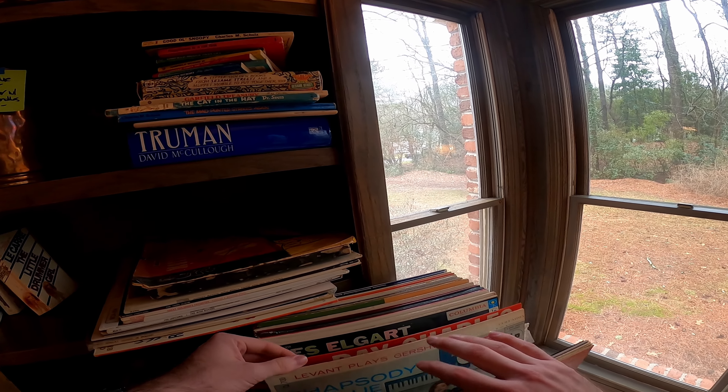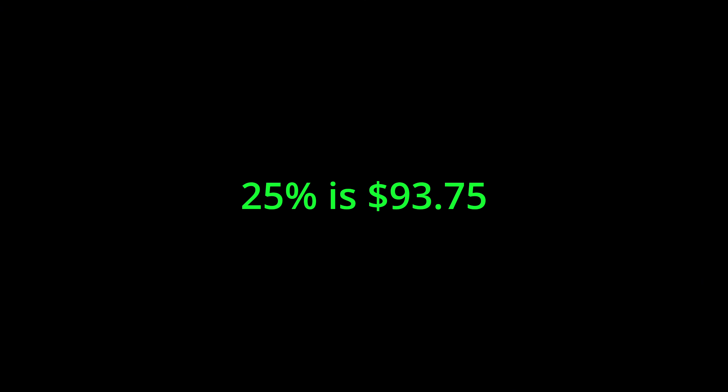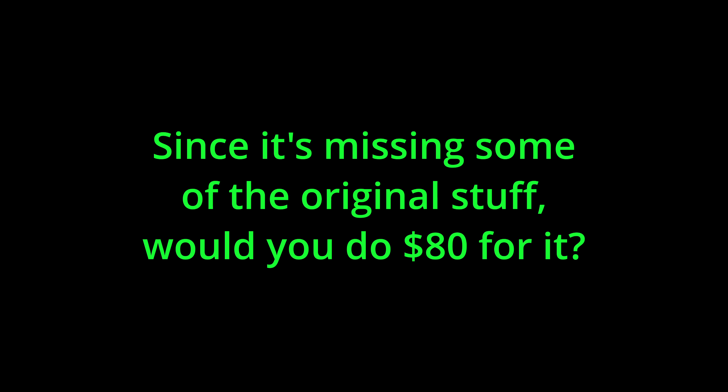This is the last estate sale that I went to today. They had their prices kind of weird, but they did have a few good records — Elvis Presley, Neil Diamond — but they were just priced too high for me to make any money, so I passed. They also had some old vintage Hot Wheels and Barbies as well, but similar to the records, they were overpriced, so I ended up passing on them as well.